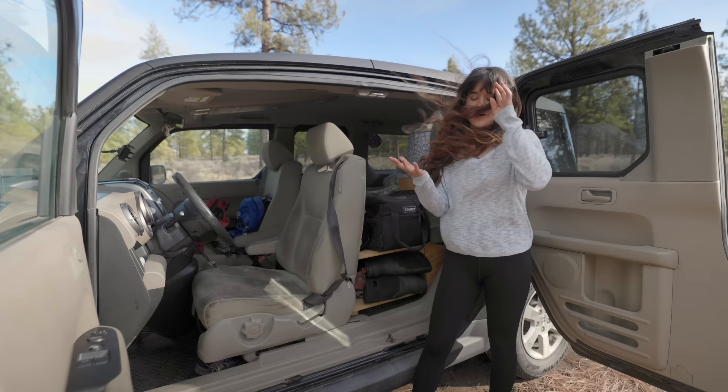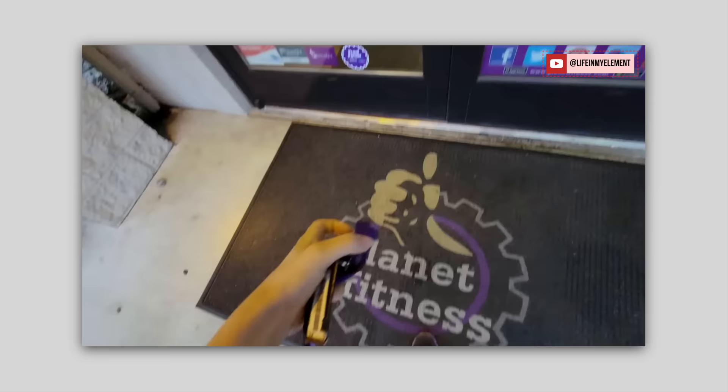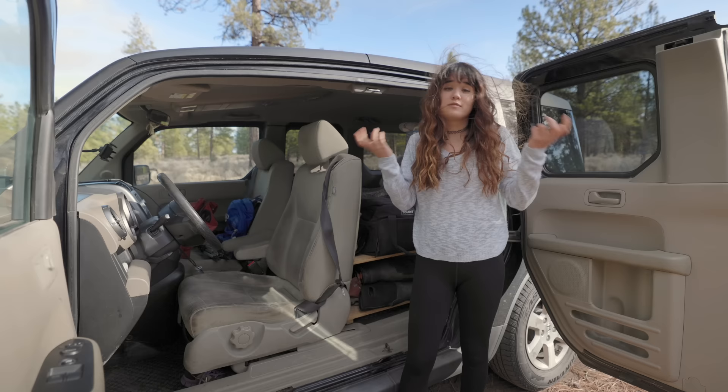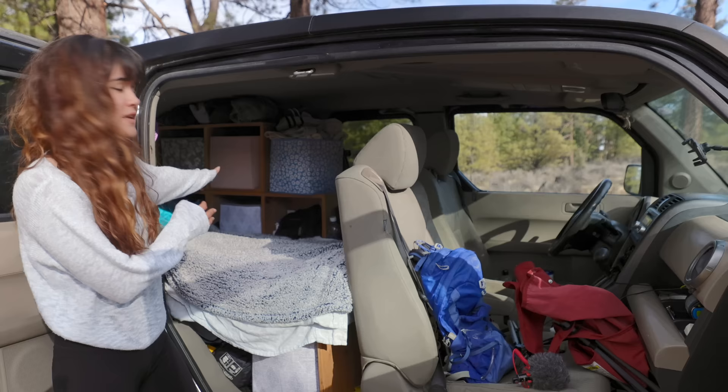I should talk about how I shower. I have a Planet Fitness membership and I've had one since I started traveling — that's where I usually shower. There are other options: hostels, rec centers, pools, and things like that, but typically it's Planet Fitness or jumping in a lake. As for the bathroom, I don't have one, so I use public restrooms or go outside. I really haven't had any issues with that.